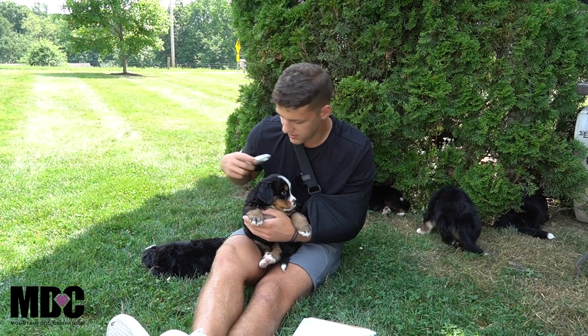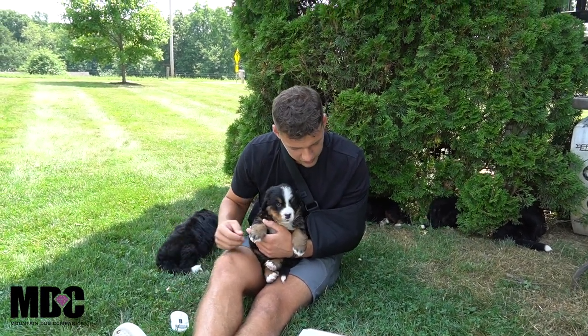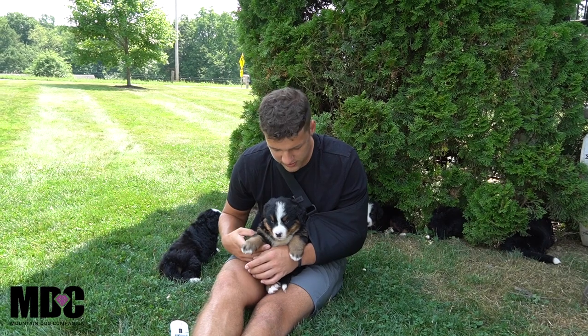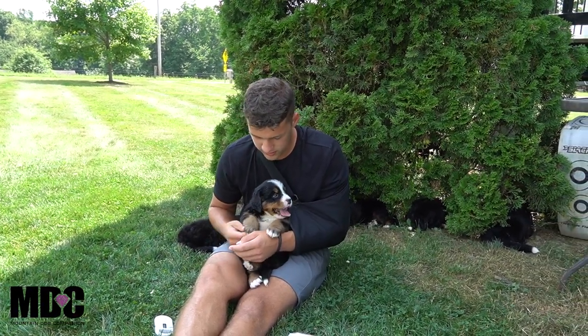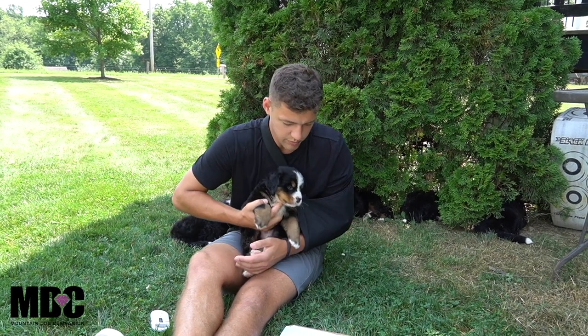The grass probably feels really good right now — it's probably about 80 degrees out, so the shade definitely feels great for these guys with their thicker coats. Next up is the first girl we'll talk about today: her name is Ruby, very neat look, she's one of the more active girls out of the group.